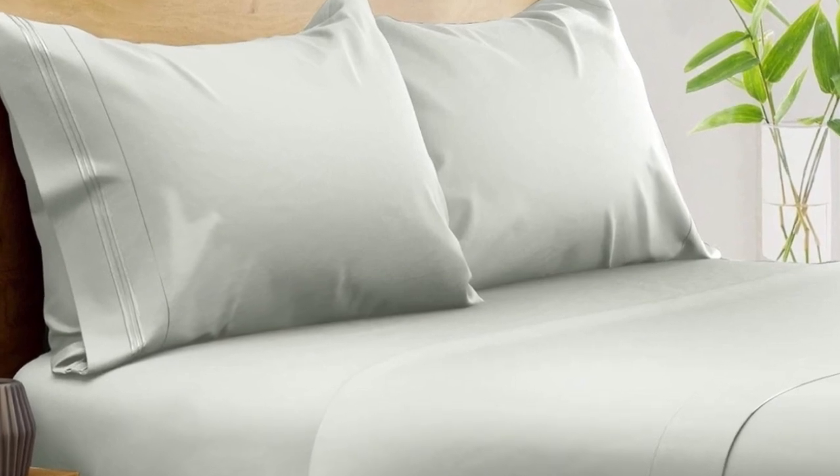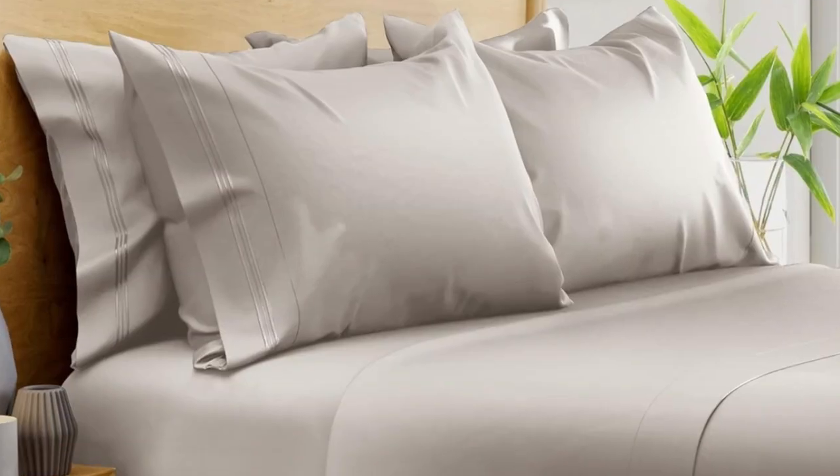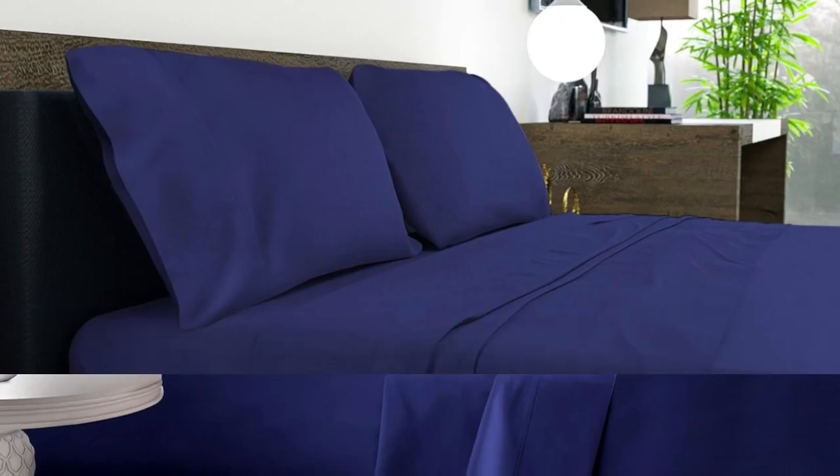After six months of routine use at home, we found these bamboo sheets continued to look and function exceptionally well, with no noticeable changes in color or texture. The smooth, silky texture had a better feel than polyester sheet sets and held fewer wrinkles than cotton and linen sheets we've tried.